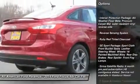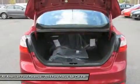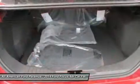Steering wheel audio controls, traction control, stability control, anti-lock braking system, air conditioning, power steering, adjustable steering wheel, driver airbag, cruise control, keyless entry.